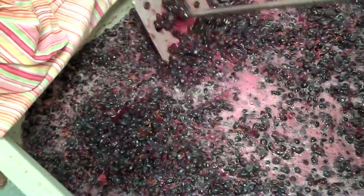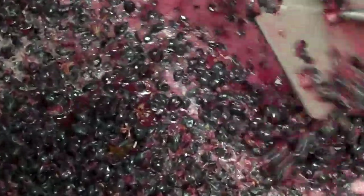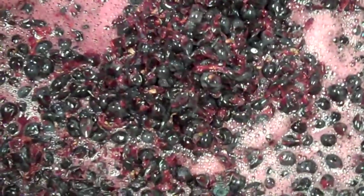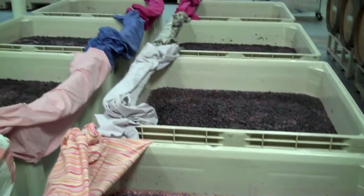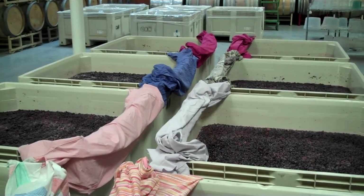Really good looking stuff. Looks nice. So we'll check back in on the Sangiovese in about 10 days — it should be ready for pressing.